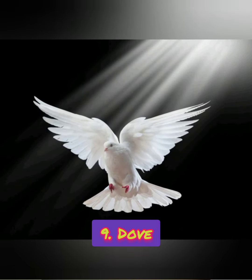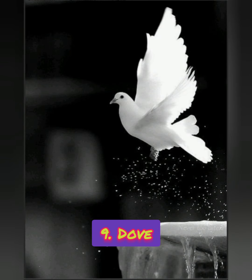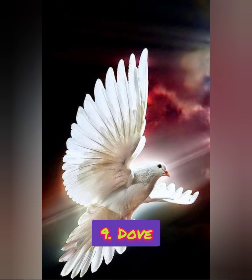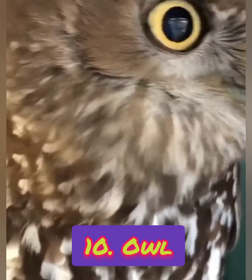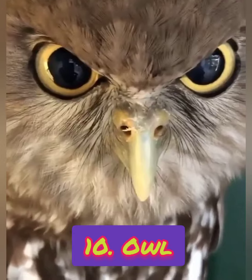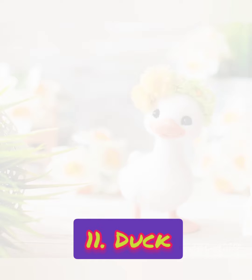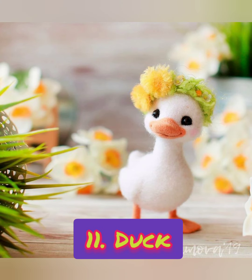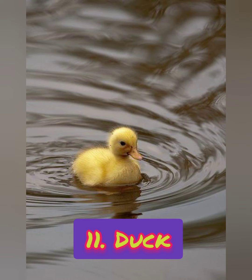Number eleven: which bird do we call a symbol of peace? It is a dove. Number eleven: it is a water bird with webbed feet. Which bird is it? It is a duck.